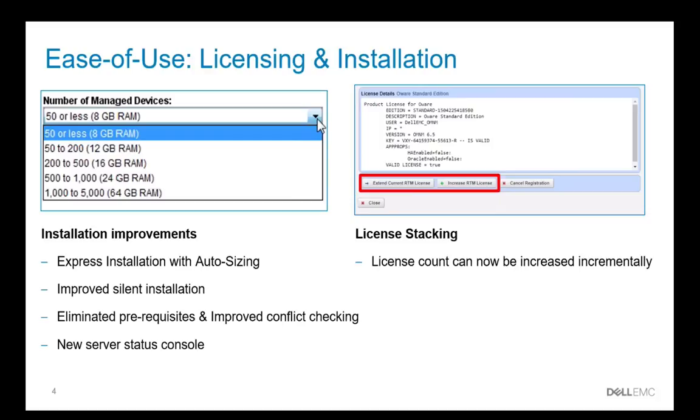We've also added license stacking, which now allows you to incrementally increase the number of licenses. So instead of having to purchase additional licenses upfront that you may not need initially, you can purchase just what you need and then grow as you grow.